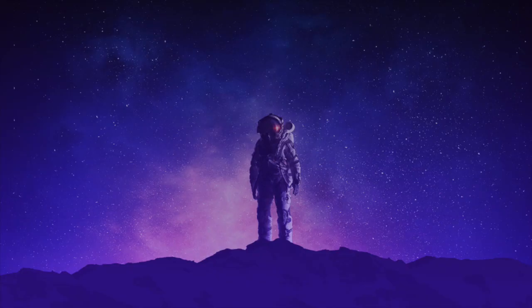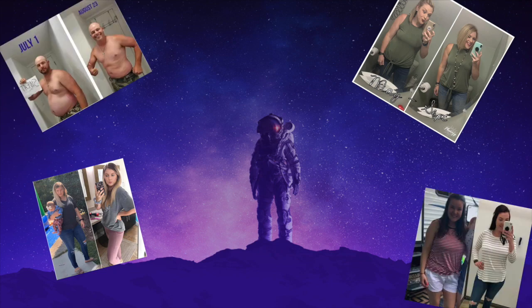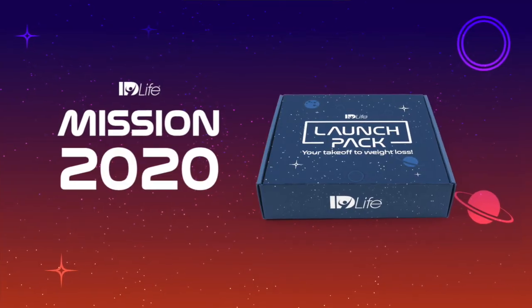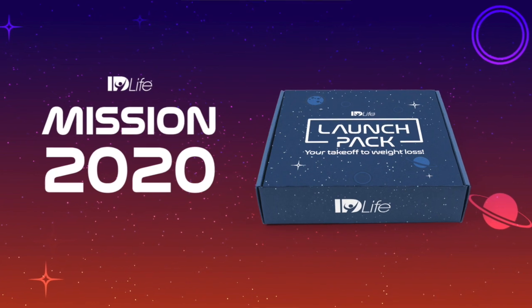I love the word mission because I feel like every single one of us is on a specific mission, whether it's weight loss, weight management, toning, definition, more energy, better sleep, or just doing life better. That is the ID Life Mission 2020 Launch Pack.